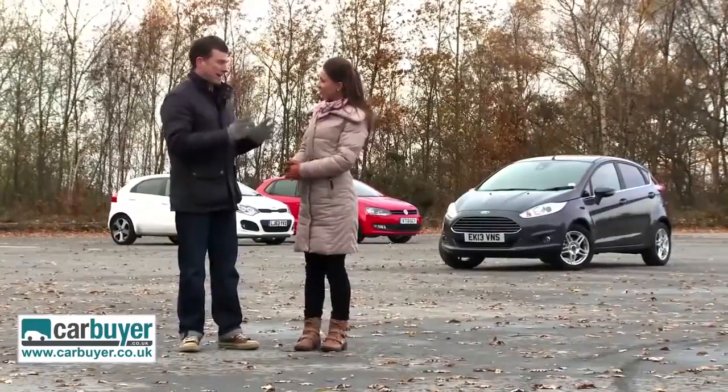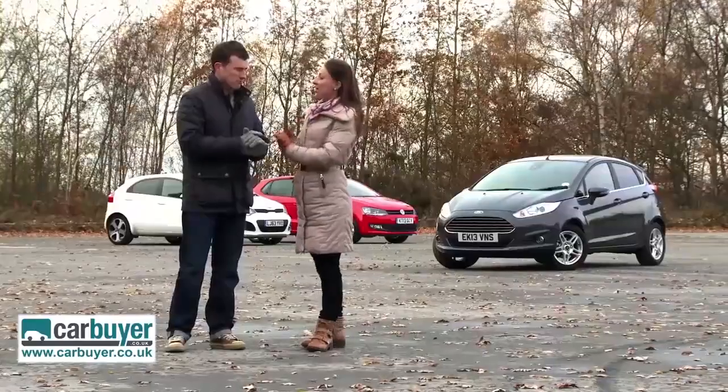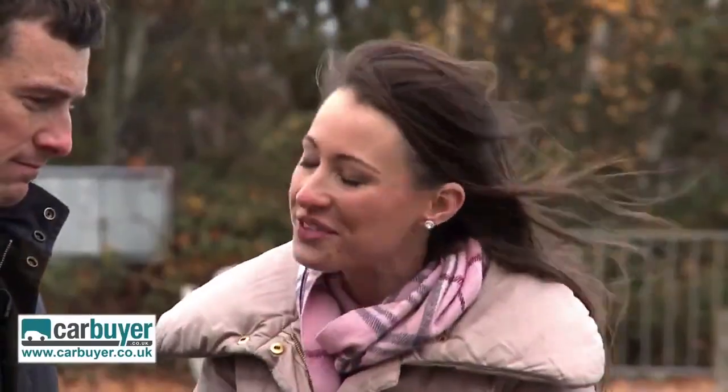We've come to the point where we really need to rank these cars in order of our preference. For me, the Kia has to be third. Although it offers great value, it lacks the polish that the other two have.